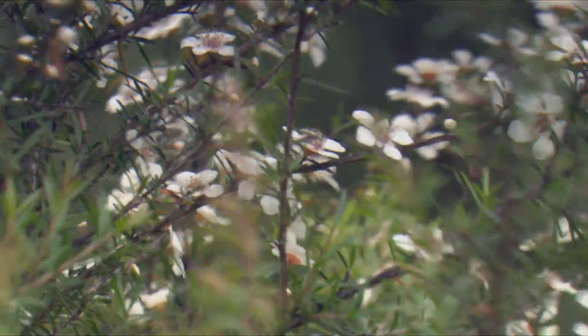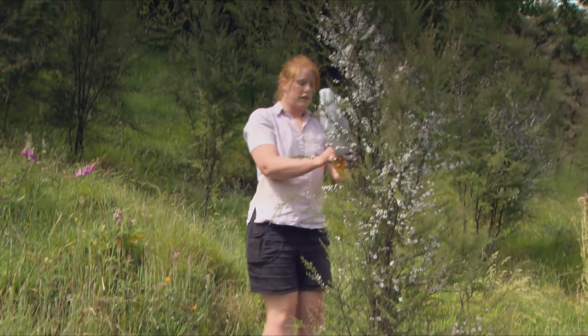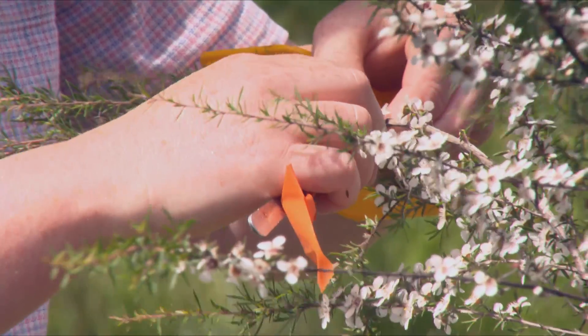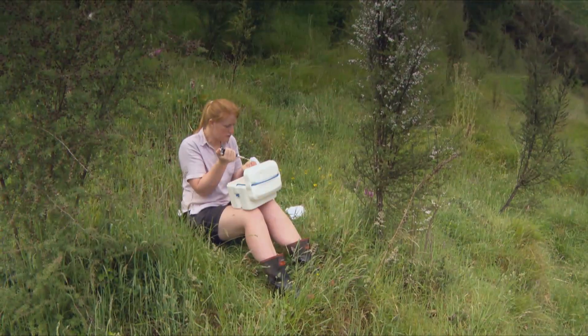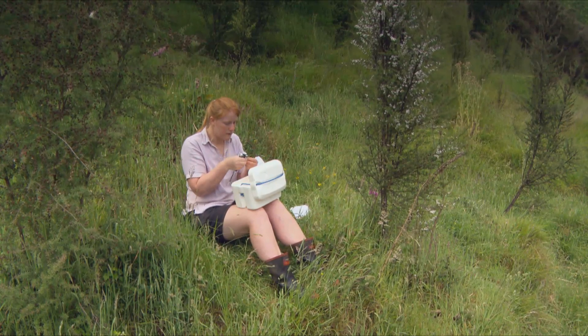In the nectar, we're looking for a component called dihydroxyacetone, or DHA. That is the precursor to methylglyoxal, which is the antibacterial component in the honey. We also test the nectar sugar so we can use that to look at how much honey we can produce from these cultivars.